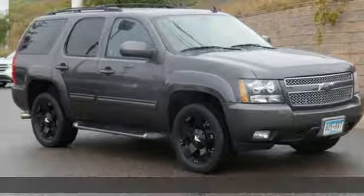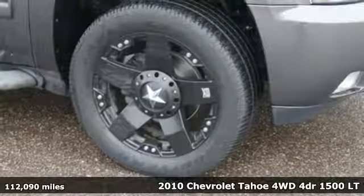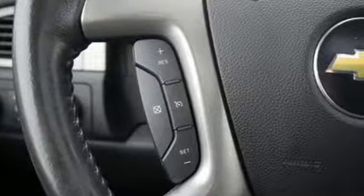It's a 2010 Chevrolet Tahoe. Advanced safety features, a refined cabin and towing capability make this Tahoe the perfect combination of comfort and versatility.